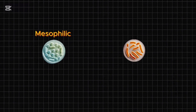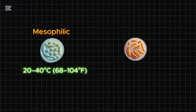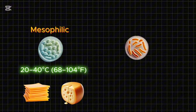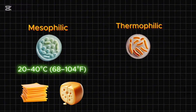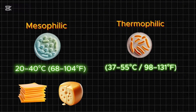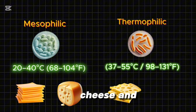Mesophilic bacteria, which thrive at 20 to 40 degrees Celsius (68 to 104 degrees Fahrenheit), are used for cheeses like cheddar and gouda, while thermophilic bacteria, which work at higher temperatures of 37 to 55 degrees Celsius (98 to 131 degrees Fahrenheit), are essential for Swiss cheese and Parmesan.